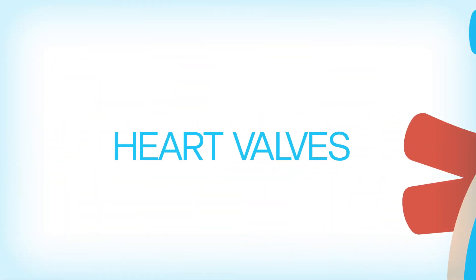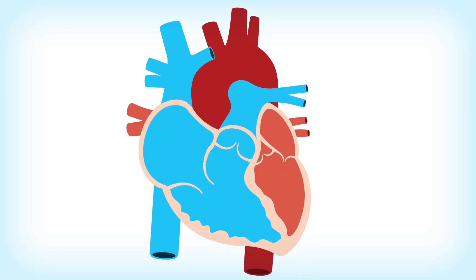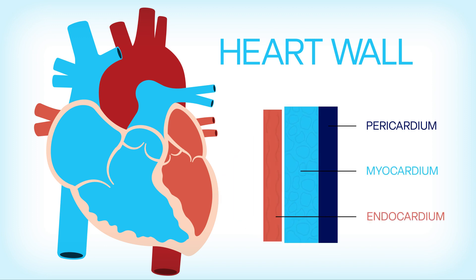There are four heart valves that serve as doors between the atria and ventricles to ensure blood flows in the right direction. Three protective layers make up the wall of the heart. They stop the heart from over-expanding, ensure smooth blood flow, and allow the heart to contract in the most optimal way.